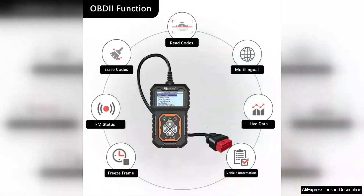One of the standout features of the QuickLynx 3.1 is its compact and portable design, making it easy to carry around and use on the go. The large LCD screen is easy to read and navigate, allowing users to quickly access and interpret the diagnostic data.